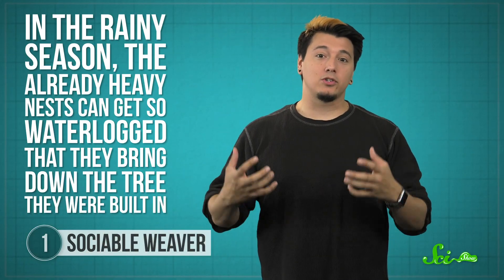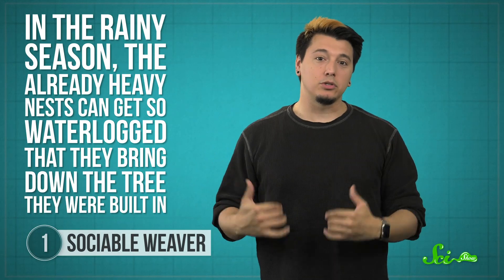Others aren't so lucky. In the rainy season, the already heavy nests can get so waterlogged that they bring down the tree they were built in. But when that happens, weaver birds just get right back to engineering.